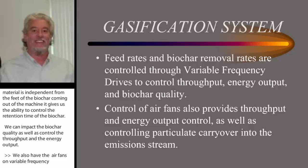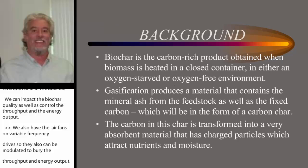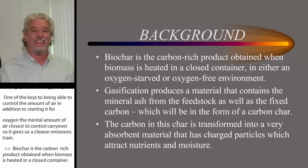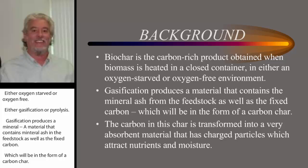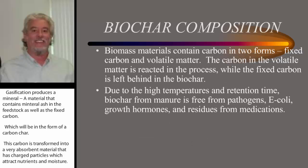One of the keys to being able to control the amount of air — in addition to starving it for oxygen — is that the minimal amount of air inside the gasifier also allows us to control particulate carryover, giving us a cleaner emission stream. Biochar is the carbon-rich product obtained when biomass is heated in a closed container, either oxygen-starved or oxygen-free — either gasification or pyrolysis. Gasification produces a material that contains mineral ash from the feedstock as well as the fixed carbon, which will be in the form of a carbon char. This carbon is transformed into a very absorbent material that has charged particles, which attracts nutrients and moisture.